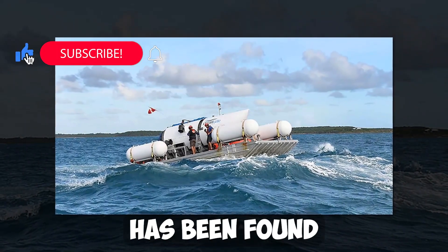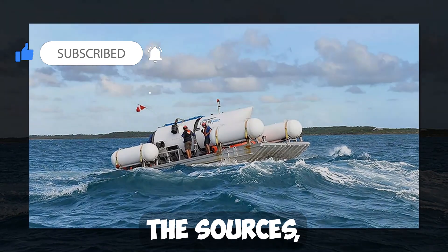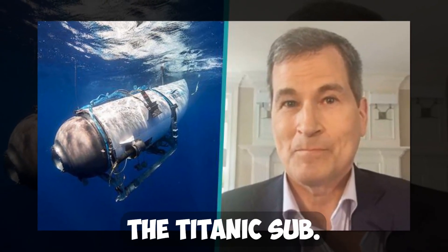Reports claim that the missing sub has been found and that its debris has been discovered. According to the sources, the landing frame and rear cover of the submersible have been found. This could be a major breakthrough in finding the Titanic sub.